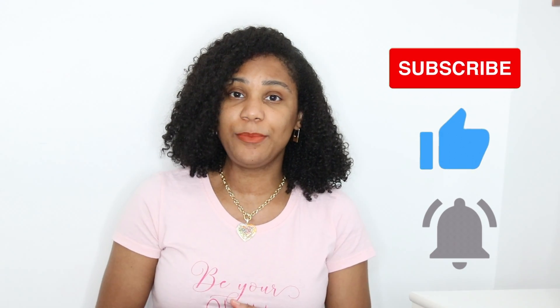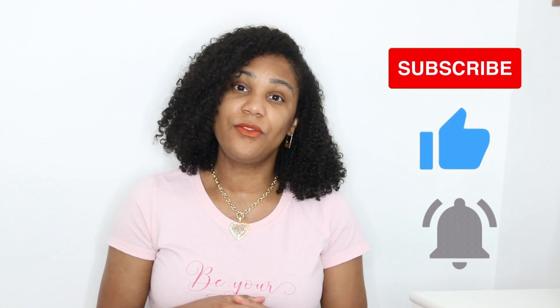If you'd like to see me use these products, stay tuned and don't forget to like and subscribe. Thank you so much for watching and I can't wait to see you in the next one. Bye!